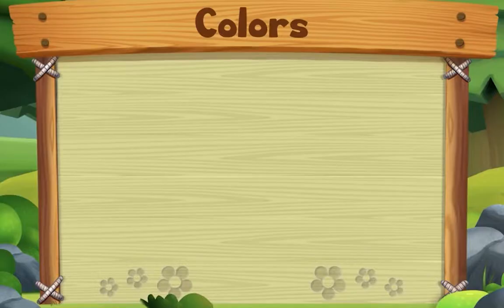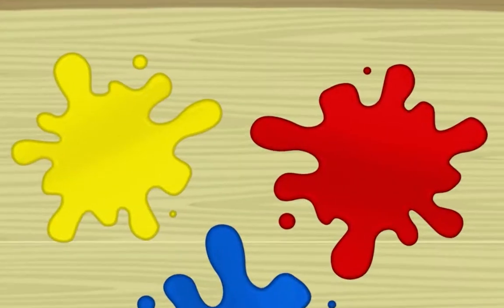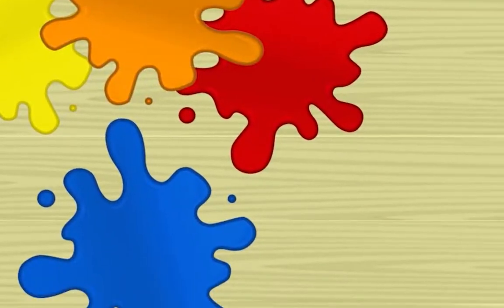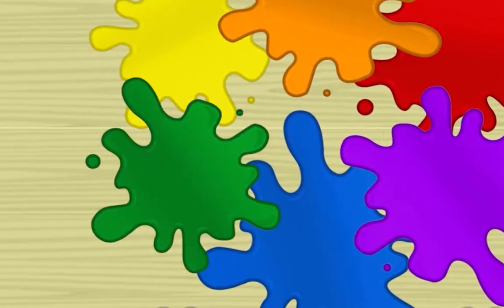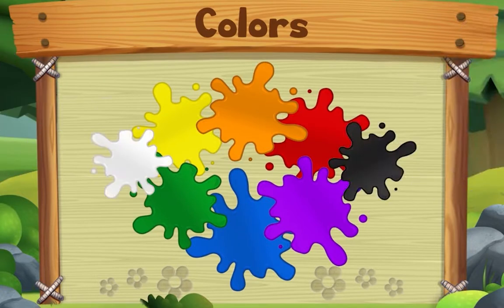This song is about colors. Start with yellow, red, and blue. Yes, we do. Start with yellow, red, and blue. Now take two. Mix two colors and you'll make something new. Start with yellow, red, and blue. Yes, we do. You can also add a little bit of black or white.